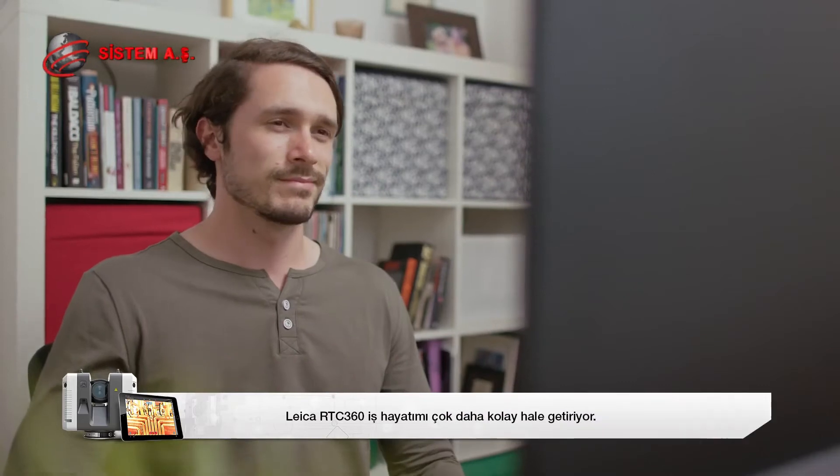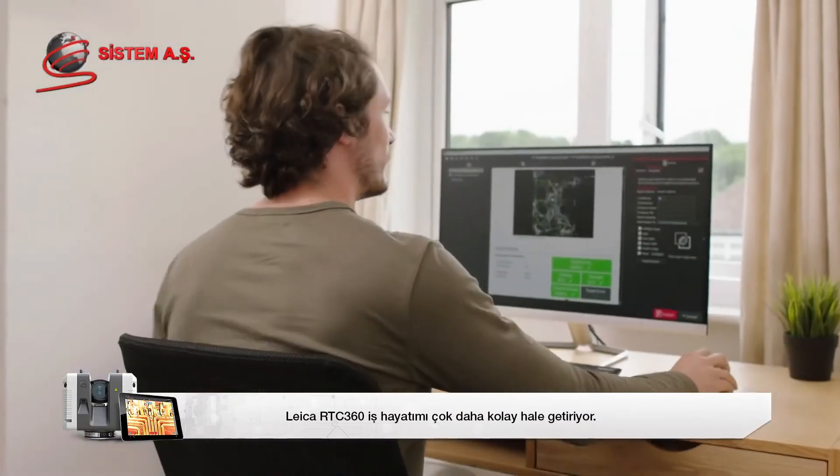The Leica RTC360 makes my working life a whole lot easier.